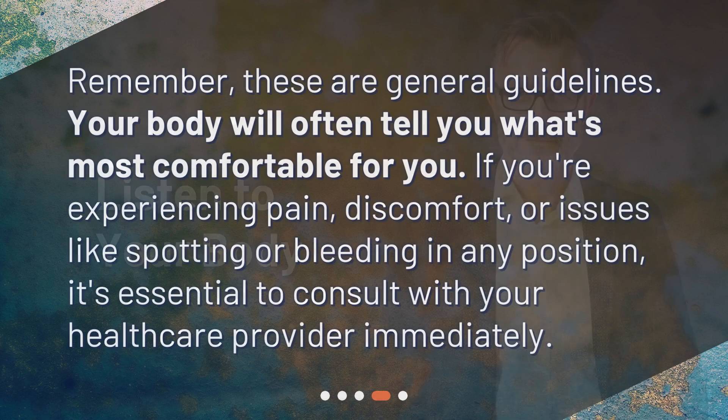Remember, these are general guidelines. Your body will often tell you what's most comfortable for you. If you're experiencing pain, discomfort, or issues like spotting or bleeding in any position, it's essential to consult with your healthcare provider immediately.